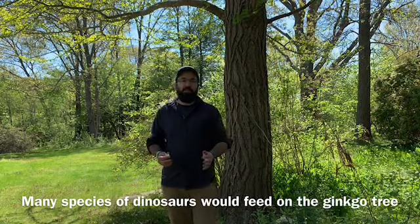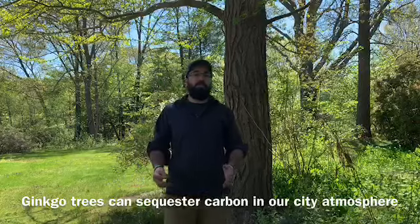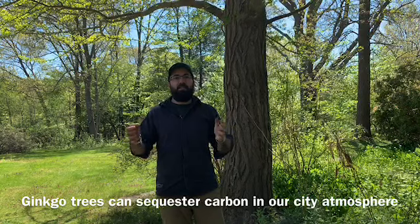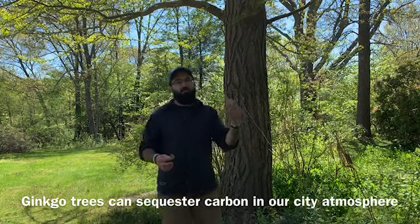Ginkgo biloba seeds are said to be a delicacy with great nutritional value. The next time you're out walking in the city, make sure you give a shout-out to the maidenhair tree — they are everywhere, providing green space in our urban areas.